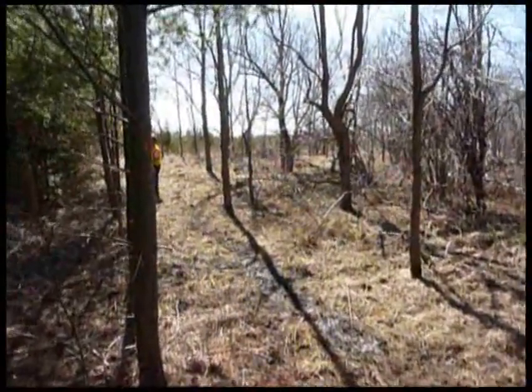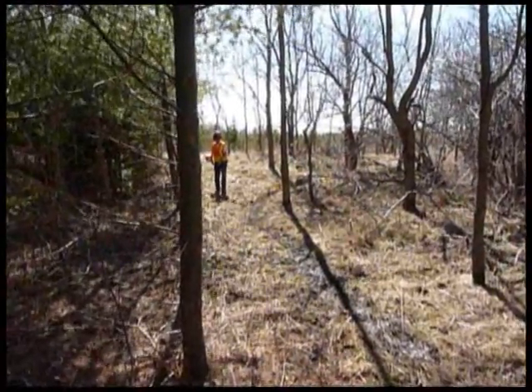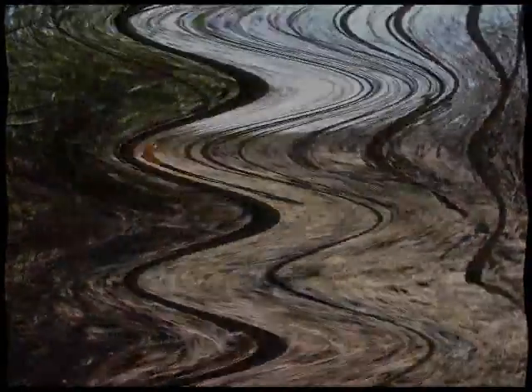Back behind us you can see where the trail has already been cleaned out, and you can see how much of a difference it makes already, with Ryan Reese working at the back.